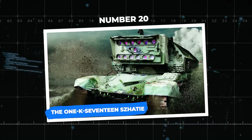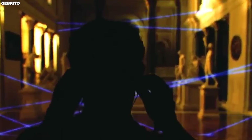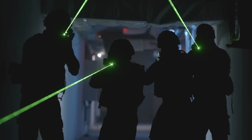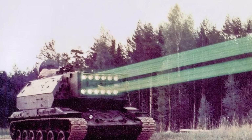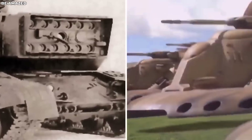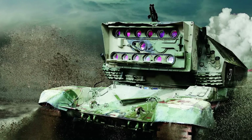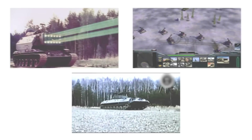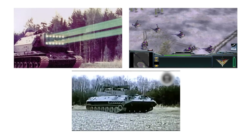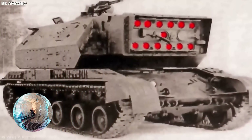Number 20: the 1K17 Shati. Hold on to your laser goggles because if sci-fi flicks have any say, future battlefields will look like a neon laser show on steroids. Modern armies are tinkering with lasers, but guess who already got the laser tank memo? The Soviets were playing laser tag before it was cool. Meet the 1K17 Shati, the Soviet laser tank straight out of the funky 70s. This bad boy wasn't designed to crisp enemy soldiers — it had a dazzling lineup of 13 lasers that could put a disco ball to shame.